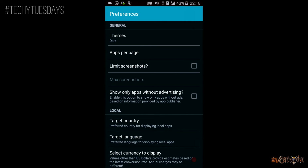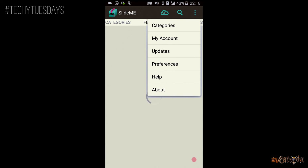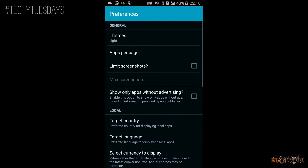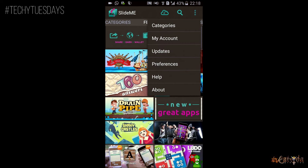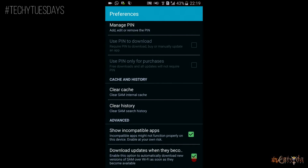Coming to the cons, this store doesn't offer any premium applications at lower prices or for free. Also, the applications here can only be uploaded by SlideMe moderators, so you have to depend completely on them.